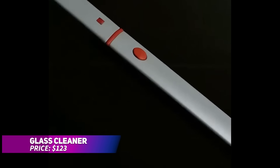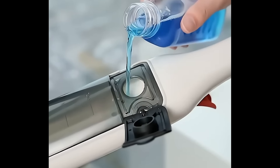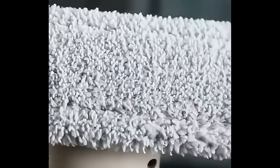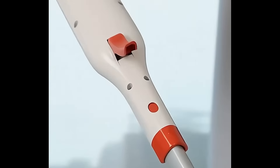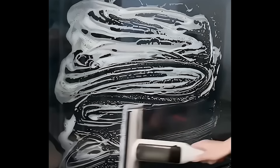This glass cleaner features an all-in-one design that simplifies window and car glass cleaning. With a built-in spray bottle, it eliminates the need for extra buckets while you clean. The adjustable scrubber head and replaceable microfiber cloths tackle various window sizes and tough stains. Plus, the dual squeegee blades ensure a streak-free finish, making window cleaning more efficient than ever.